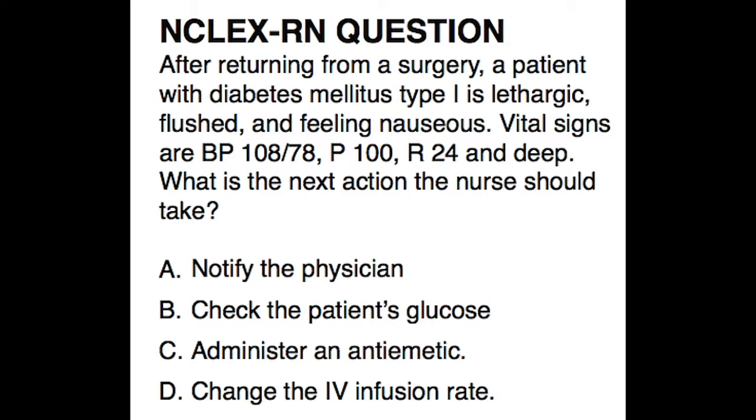After returning from surgery, a patient with diabetes mellitus type 1 is lethargic, flushed, and feeling nauseous. Vital signs are: blood pressure 108 over 78, pulse 100, respiratory rate 24, and deep. What is the next action the nurse should take?